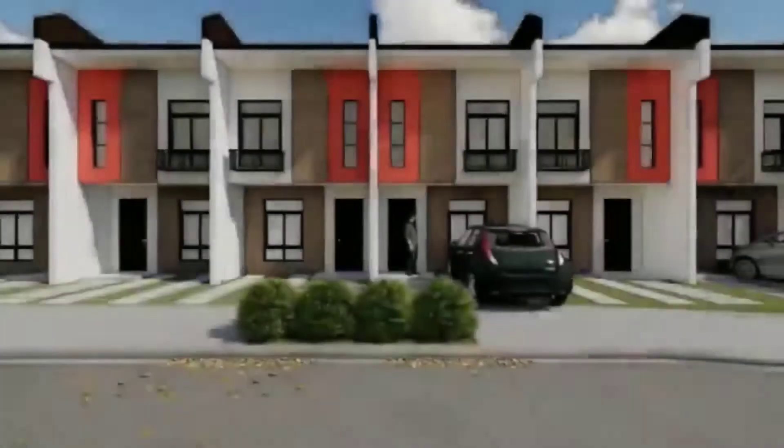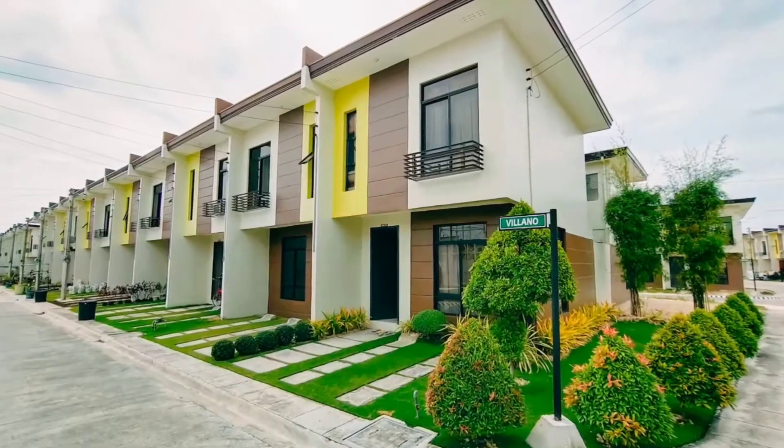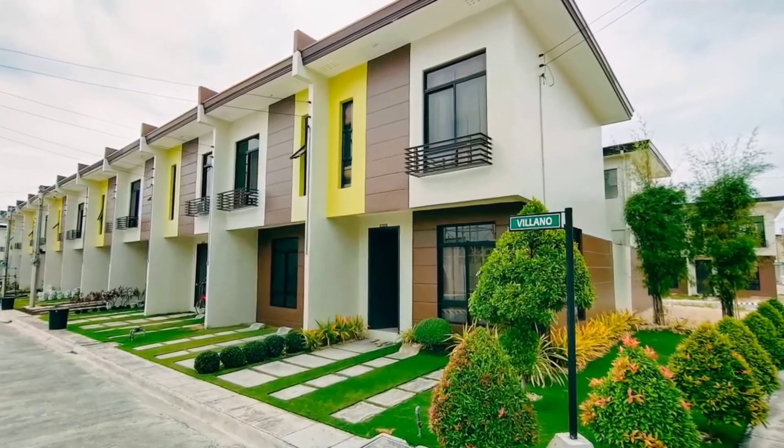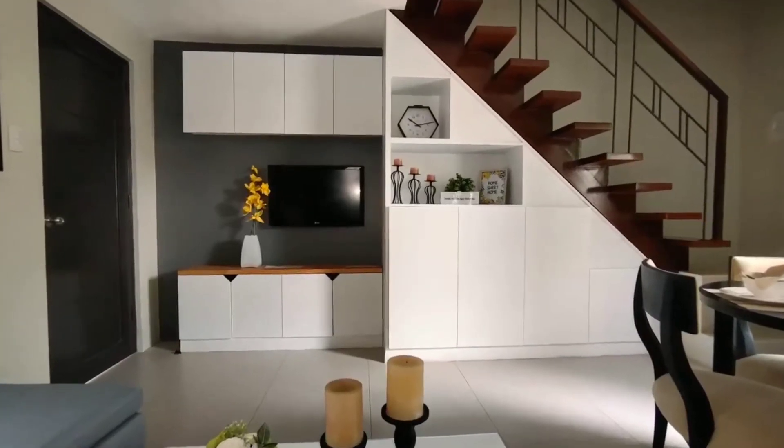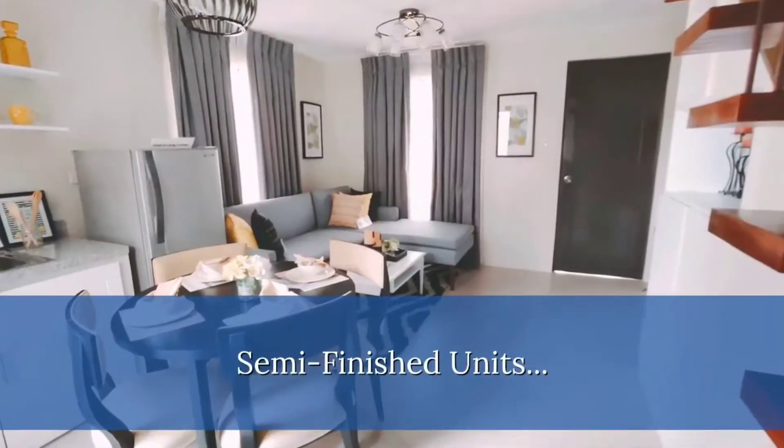House details. Two-story townhouse. Lot area is 40 square meters minimum. Usable floor area is 66 square meters. Semi-finished units.